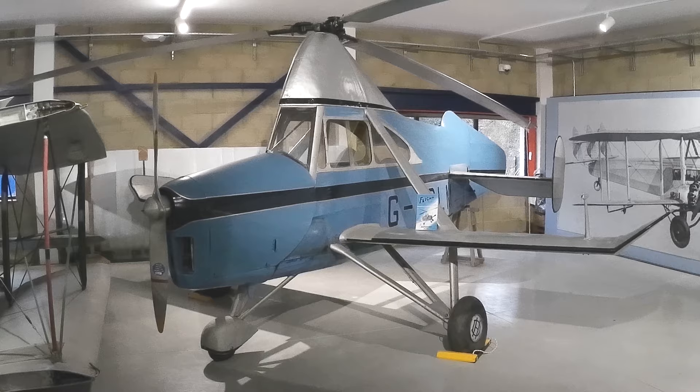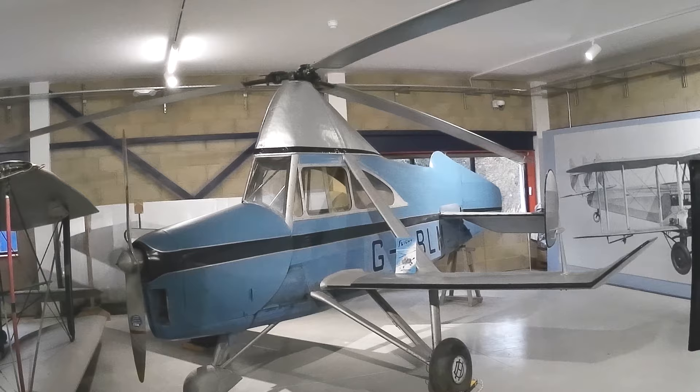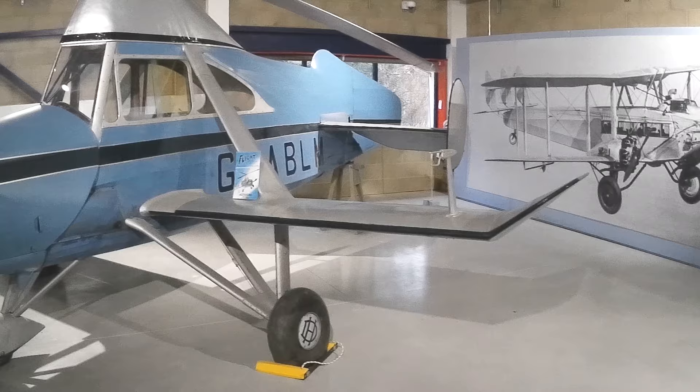Here we have the only autogyro de Havilland ever made. It's a de Havilland fuselage mated to a Cierva rotor wing — Cierva being the man who invented the autogyro.